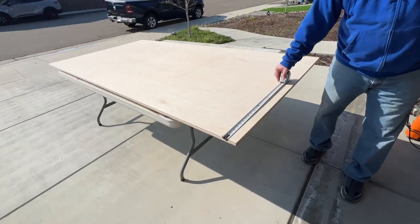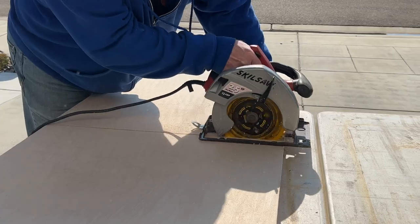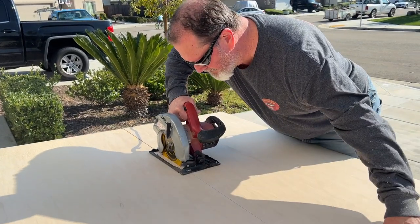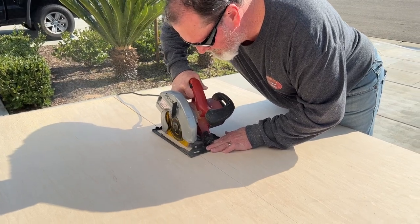So we picked up two sheets of three-quarter inch sanded plywood to complete this project. If you are interested in the materials that we used, I'm gonna go ahead and link them below if you want to check them out. My dad and I were able to make all of the shelves for this pantry with those two sheets of plywood.